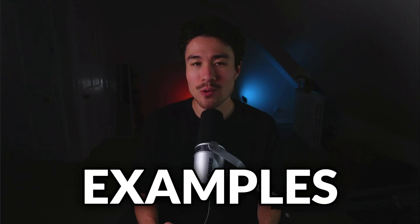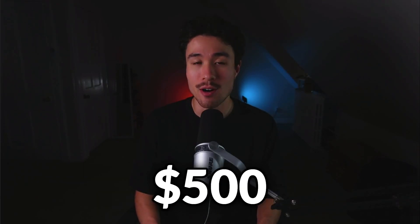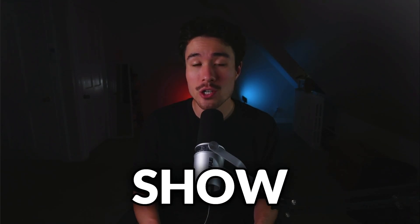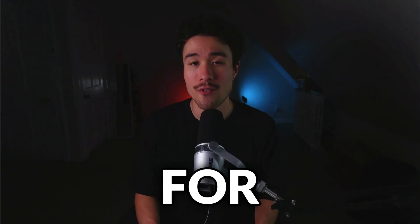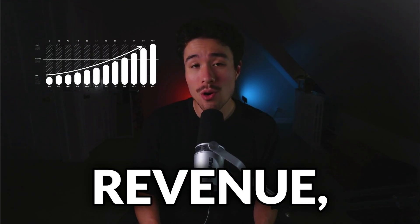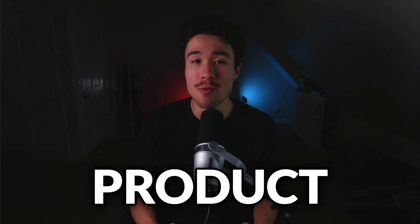15 MicroSaaS examples, all doing under $500 a month in revenue. These are all really new products to help show you what's currently being launched. For each of these examples, we'll be taking a look at their self-reported revenue, who they were founded by, and what the product does.